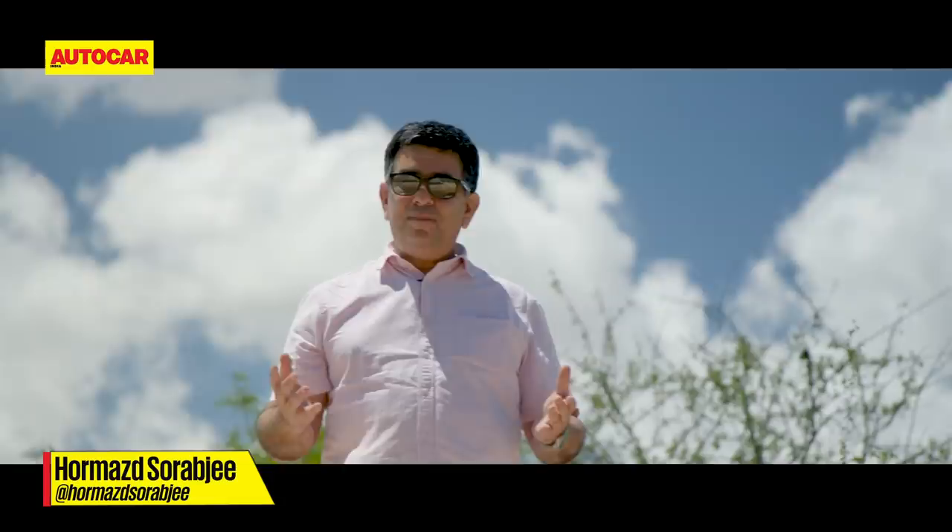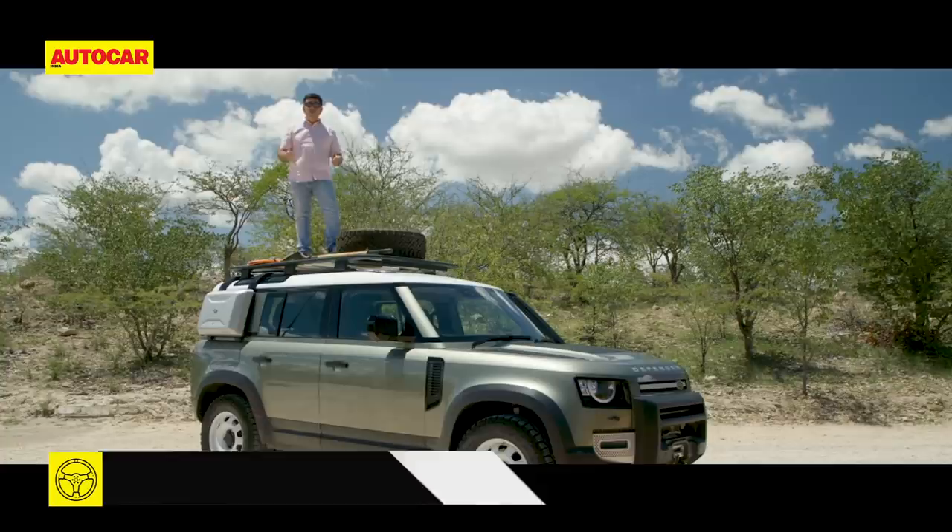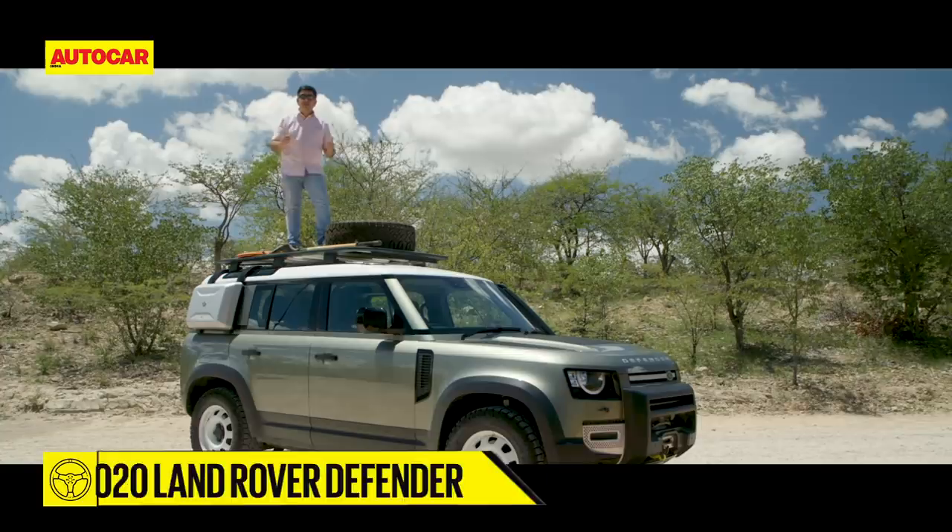Hello and welcome to the Autocar show — that's our standard intro to a standard review, but this review is anything but standard. In fact, it's more of an adventure. I'm here in Namibia with the all-new Land Rover Defender to drive it for three days over some of the most inhospitable terrain on earth.